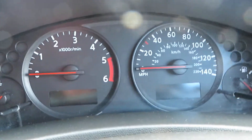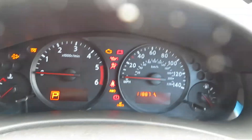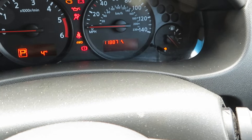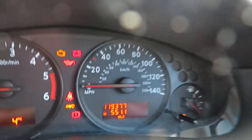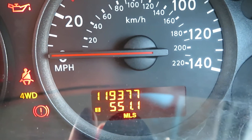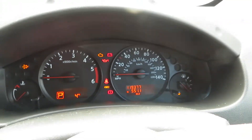Let's have a quick look inside to check out the mileage and stuff. The mileage is 119,377.